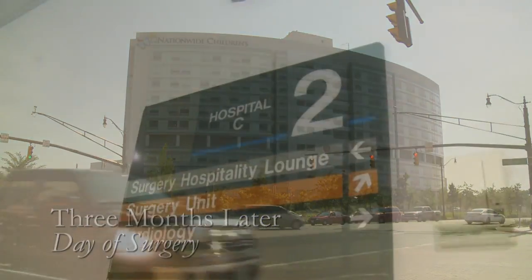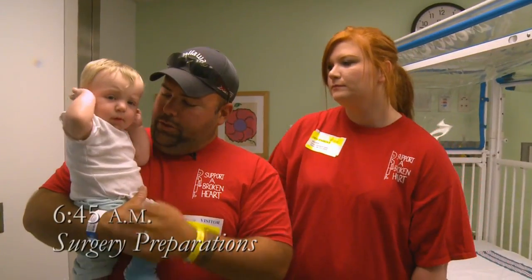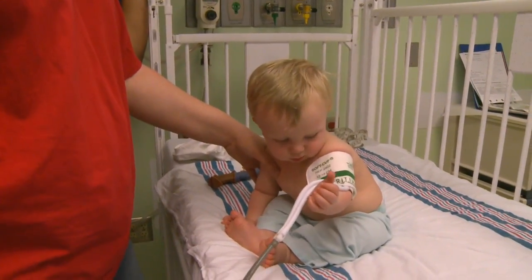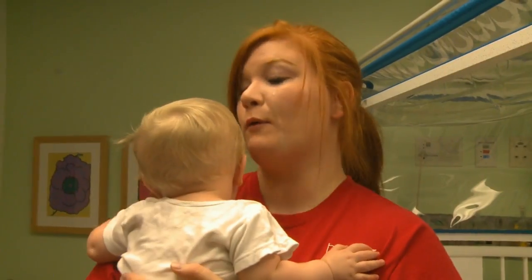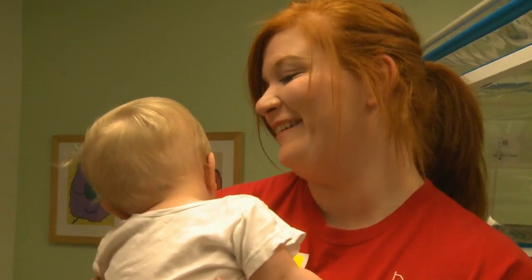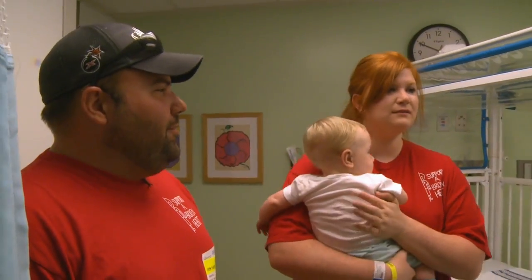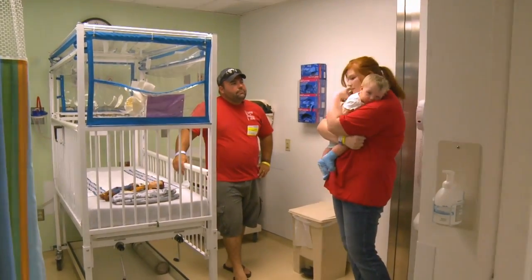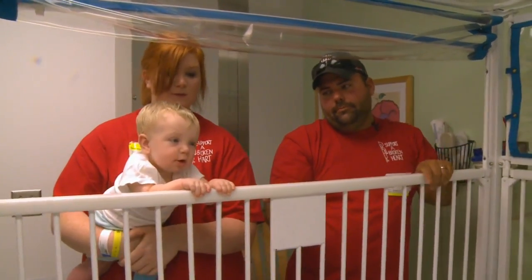We're here today at Nationwide Children's Hospital for Bennett's double switch operation. The double switch is going to get him fixed so he can be a normal kid. This is going to be the longest day of our lives — a six to ten hour surgery. We're really excited and happy for it, but also not looking forward to it whatsoever. We're getting close.